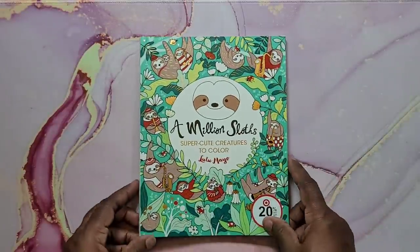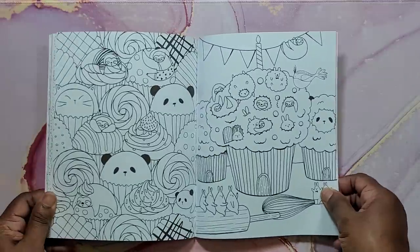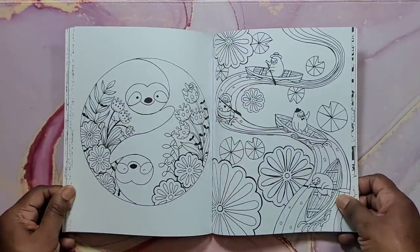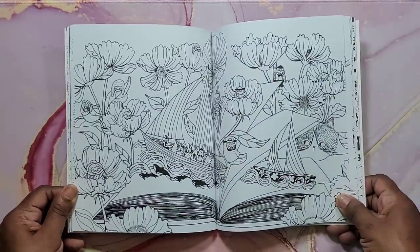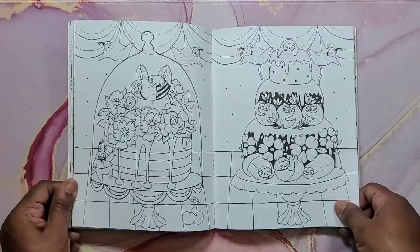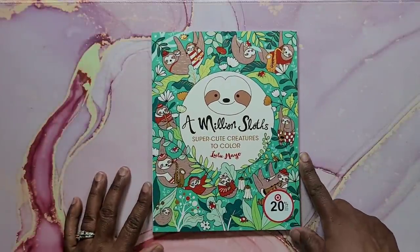Next is A Million Sloths by Lulu Mayo. Very cute book — all of her books are just adorable. If you like bold dark line art, this is definitely a book for you. That's A Million Sloths by Lulu Mayo.